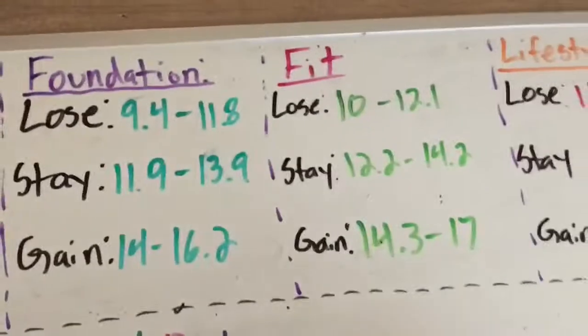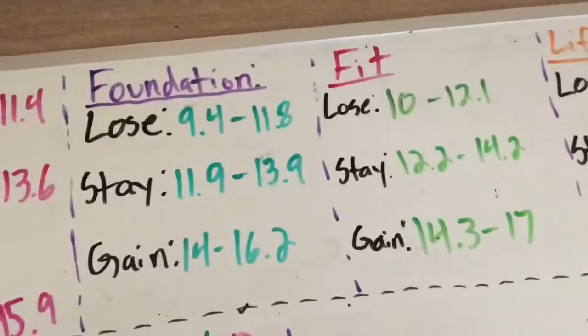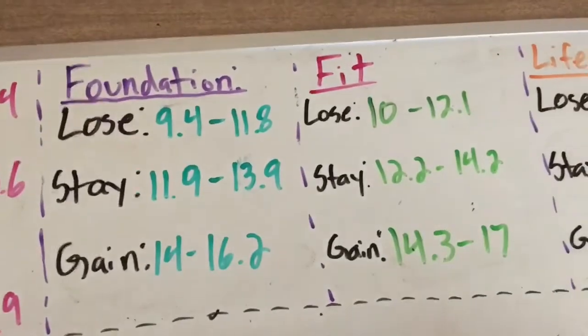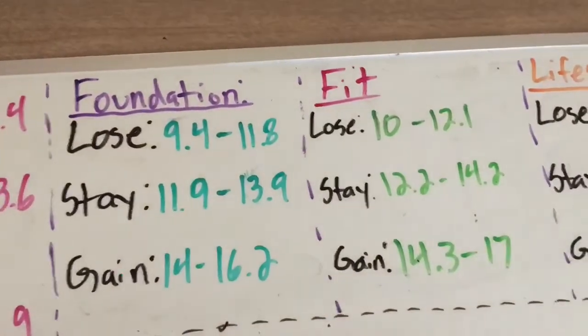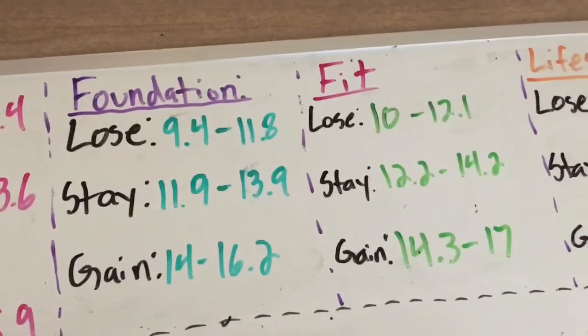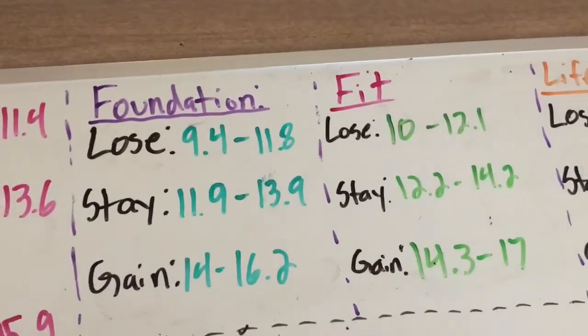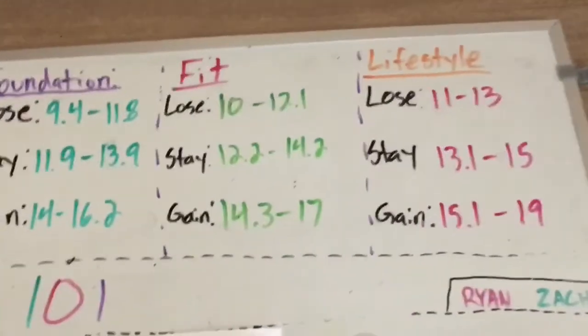The Fit person has been doing this for a little bit and is starting to get the hang of things — maybe a couple months to a year. They're going to need more calories because they've put on more lean mass, more healthy weight, naturally. So they'll need more calories than the Foundation stage.